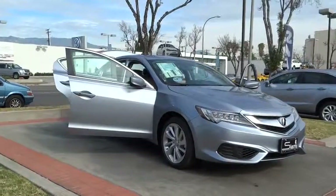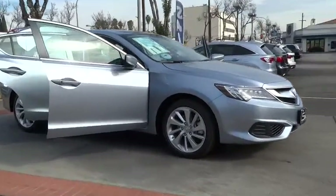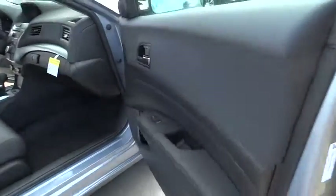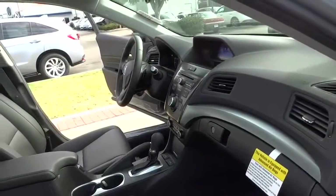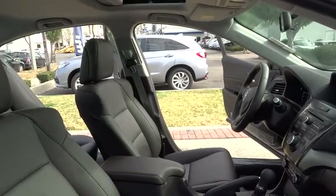Stability control, steering wheel audio controls, keyless entry, traction control, anti-lock braking system, backup camera, leather-wrapped steering wheel, Bluetooth, moonroof, power steering, adjustable steering wheel, driver airbag, aluminum wheels, keyless start, cruise control, four-wheel disc brakes.